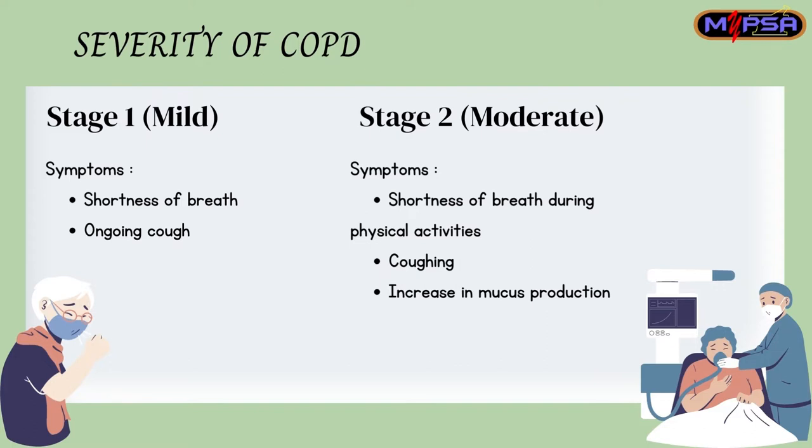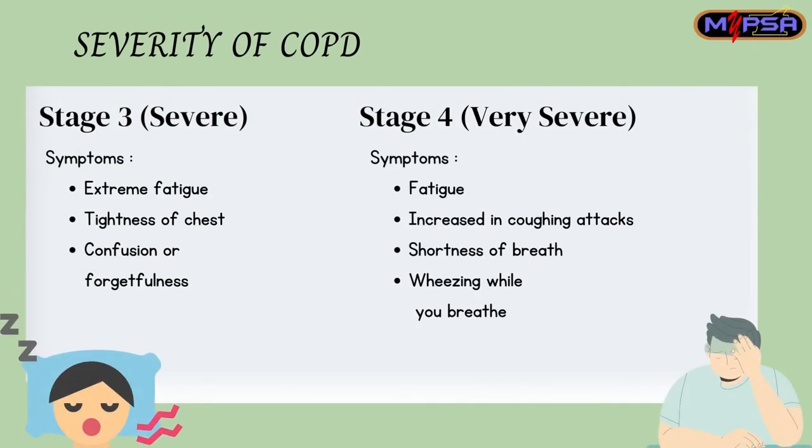Usually, patients with mild COPD will experience shortness of breath and ongoing cough. Meanwhile, patients with moderate COPD will have symptoms like shortness of breath during physical activities, coughing, and an increase in mucus production. When COPD gets severe, the symptoms get worse — the patient will be extremely fatigued, experience tightness of chest, and confusion or forgetfulness.